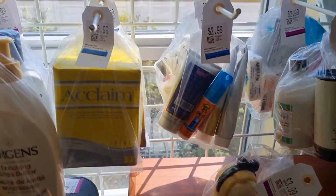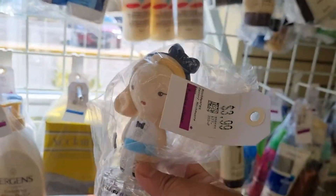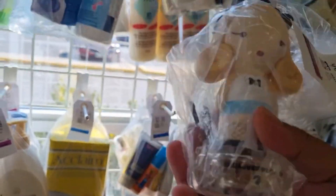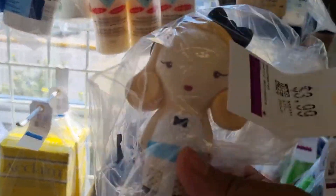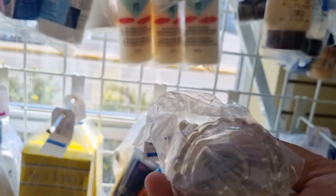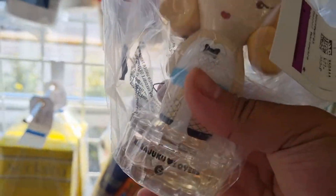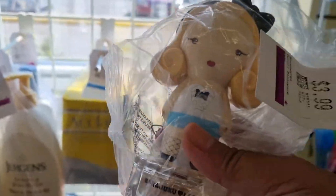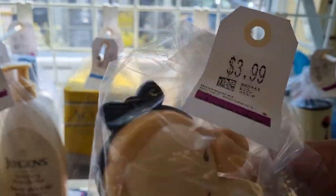Hey guys, guess where I am again — I'm at the thrift store! Look what I found: Harajuku Lovers G for $3.99. I posted a video not too long ago where I found this for $14.99, and now they have one here for $3.99. It's not a full bottle this time but I will get it, if not just for display. I do like the scent — it's a nice coconutty vanilla piña colada, pineapple kind of scent. Not too serious but a nice scent especially for that price, so I'm definitely picking this one up.